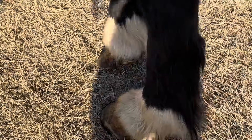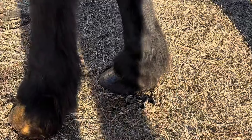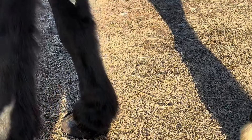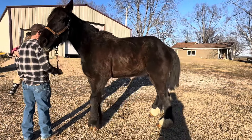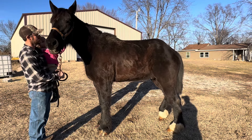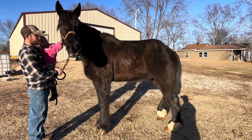Another comment that was made a lot is 'I hope he's on pain medicine' — just to let everybody know, he is on pain medication. We are keeping him on a medium dose of Banamine for right now, and we have a vet appointment scheduled for 11 a.m. tomorrow, so we'll find out more and learn more about our Boaz.